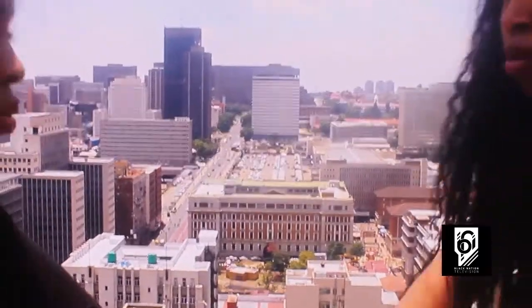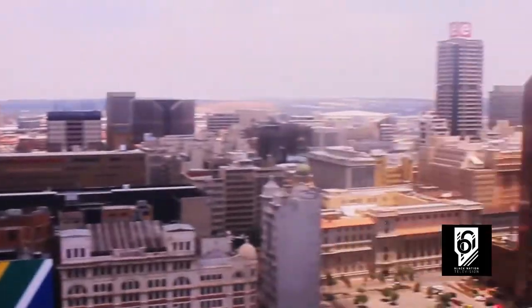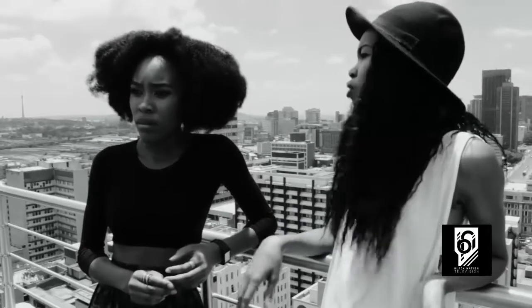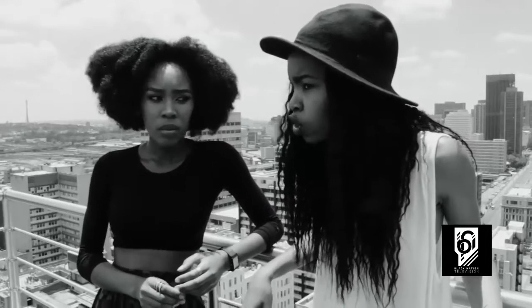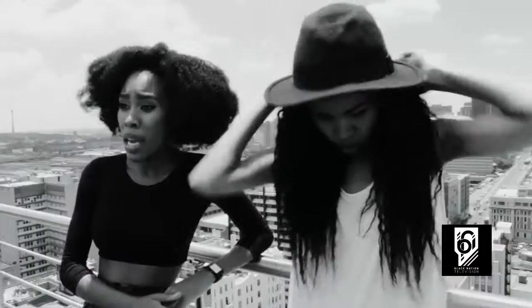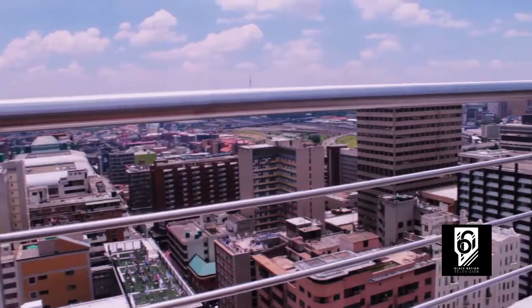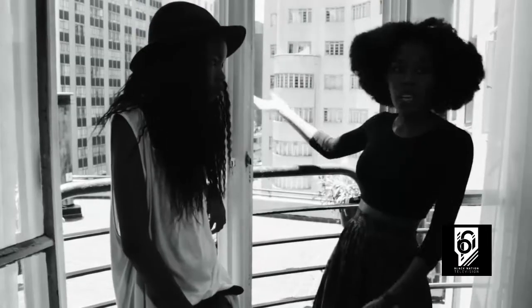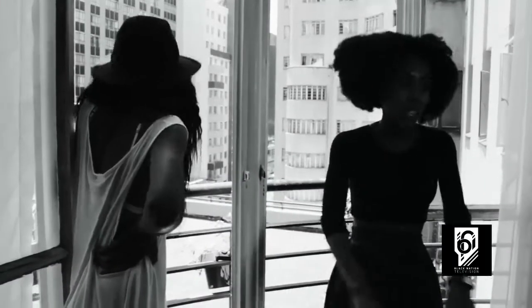We are here on the rooftop showing you the city landscape at large. This is so beautiful from up here — you can see everything, from your tallest buildings. Well, this was the tallest building in Johannesburg. You can see the Standard Bank building from here, the Carlton Centre, which is the tallest building in Africa for I think 40 years running now. We had an opportunity to go into this apartment — I just love this space, I could just live here.